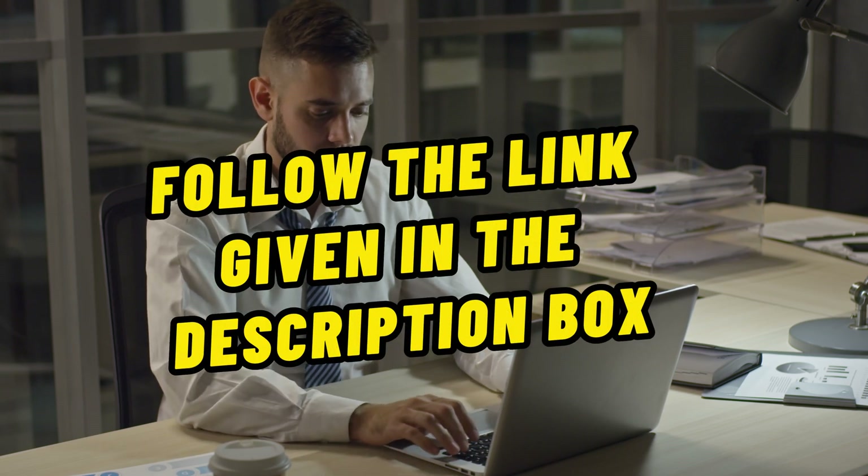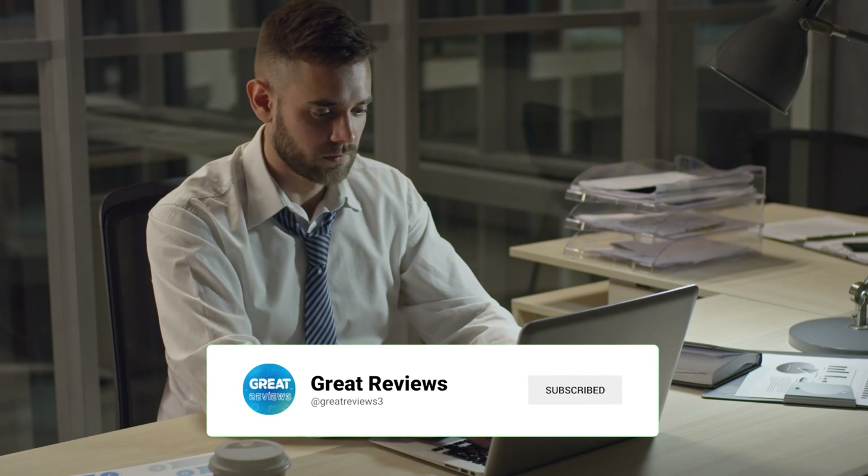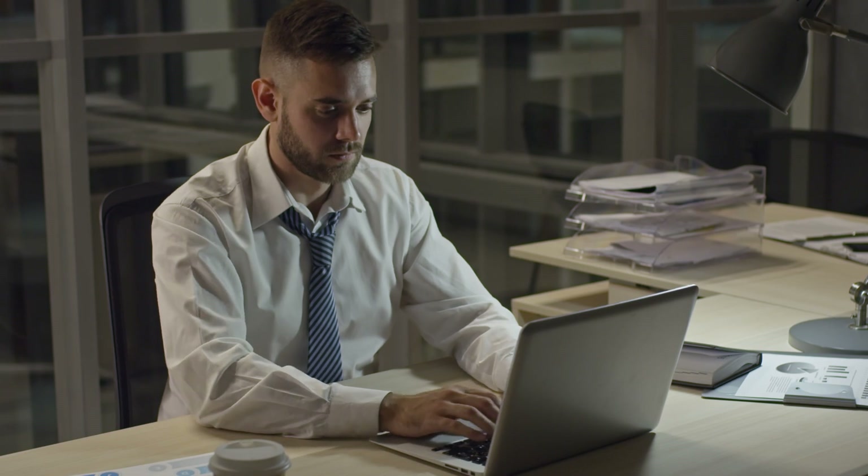For more detail, follow the link given in the description box down below. Make sure to hit that subscribe button and turn on notifications so you never miss a video. Thanks for watching, and we'll see you in the next one.